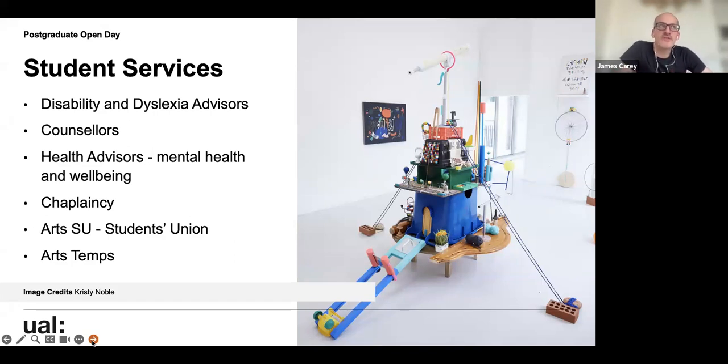ArtsTemps is a recruitment agency set up within the university that has recently started getting work external to the university, with creative agencies asking us to supply designers and others. All jobs are paid at minimum London Living Wage. It could be something like helping with an event, something administrative, or quite creative and linked to your area of study. You have to be a student — when you enrol, they normally have a stand on site to encourage people to join their books and keep an eye on vacancies.